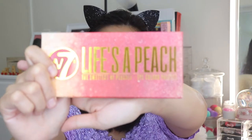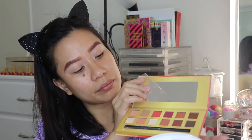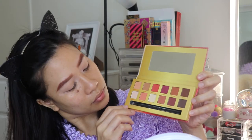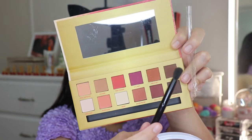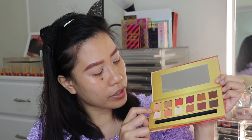For my eyeshadow, I have W7 Lights a Peach. This is what it looks like inside — it has a brush which I will try to use later. I'm going to use the shade Sweet Temptation as my transition shade.